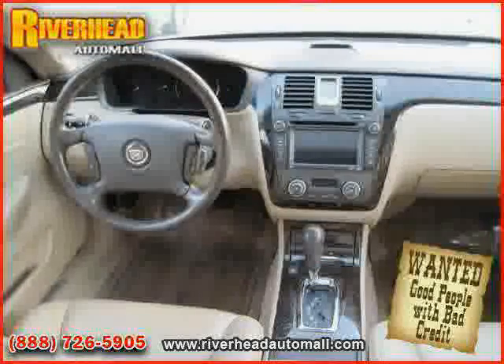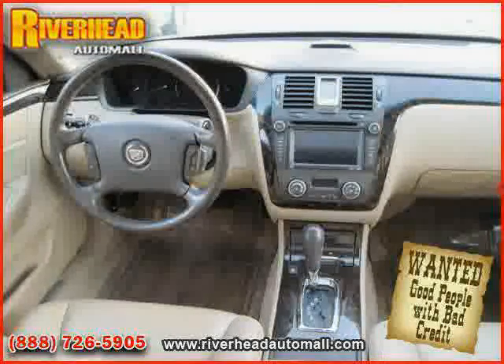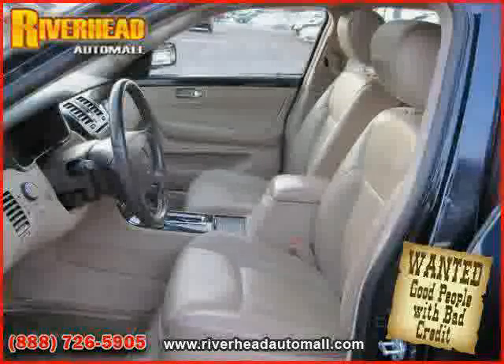Driven with care for 43,437 miles, makes this DTS an easy choice for you.